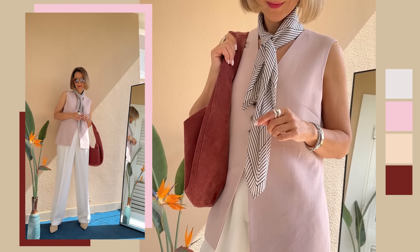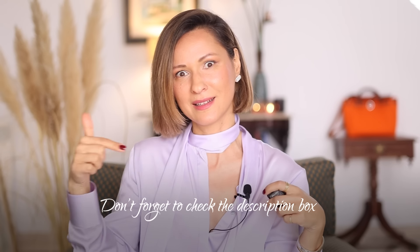It's a look I'm convinced you'll want to try out. Just to mention, I'm wearing the same white LilySilk pants, and all the links are waiting for you in the description box.